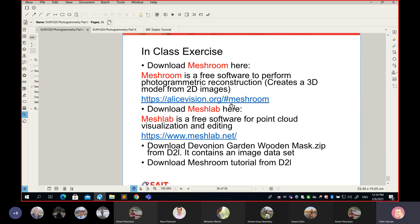This slide is actually from last year. Last year we used a free software called Meshroom, which can take your photos and create three-dimensional models. However, we encountered problems with Meshroom — it would start, progress halfway through, then stop.